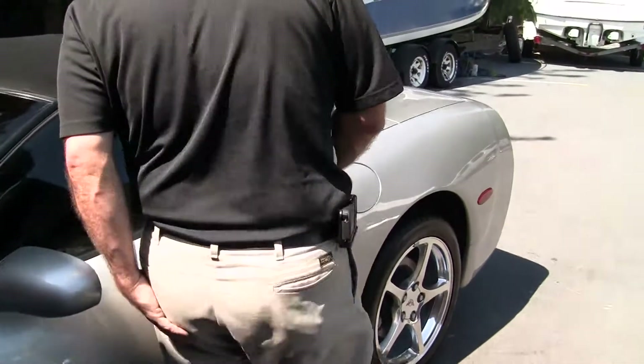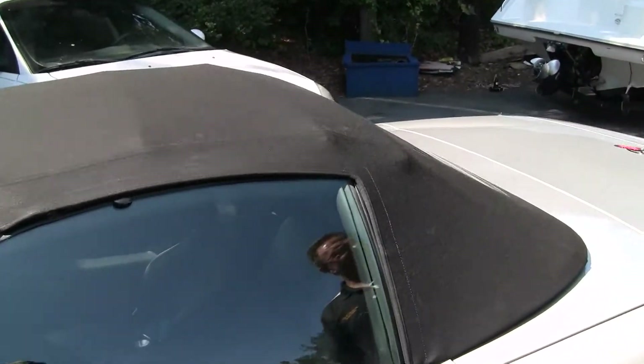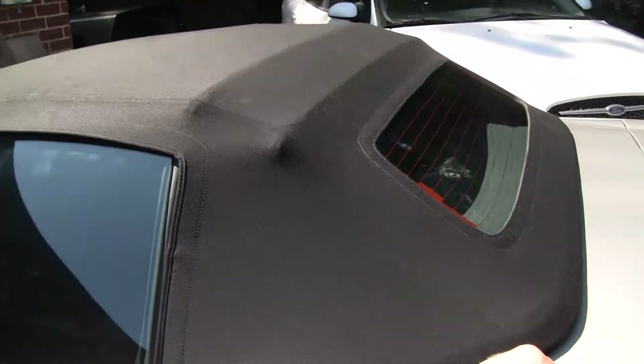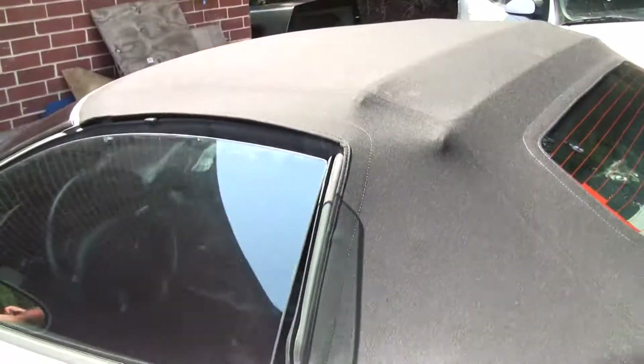As we take a look, the top is in excellent shape — like new condition. Rear glass is excellent, no problems there. Our weather stripping is in very good shape.